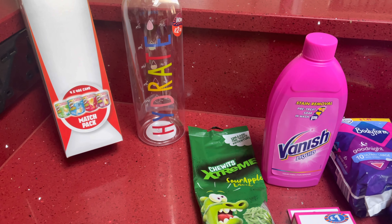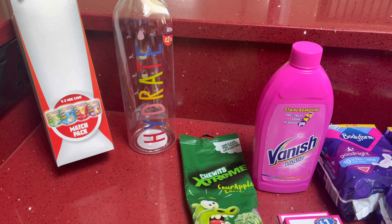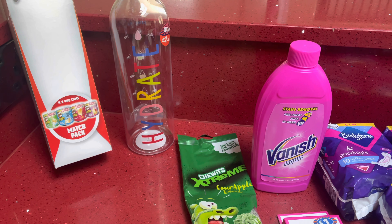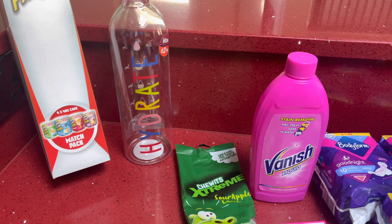Hey guys, welcome back to my YouTube channel. I hope you're all doing really well. In this video I have a B&M haul and a little Tesco haul as well, and I'm going to start off with B&M.